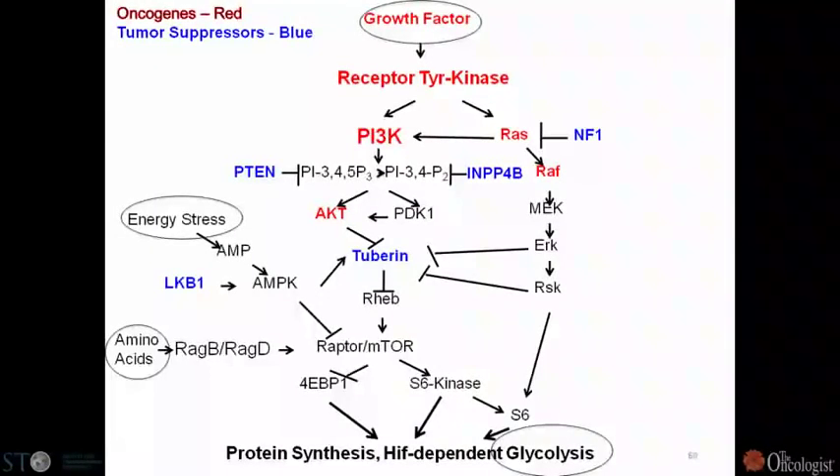Growth factor receptors, by activating PI3 kinase and RAS, end up turning on a redundant mechanism by which you ultimately turn on mTOR. A cell can have plenty of amino acids, plenty of energy, but it still won't decide to grow unless this network is turned on. Normally it's designed during evolution or wound repair to be turned on by a growth factor.